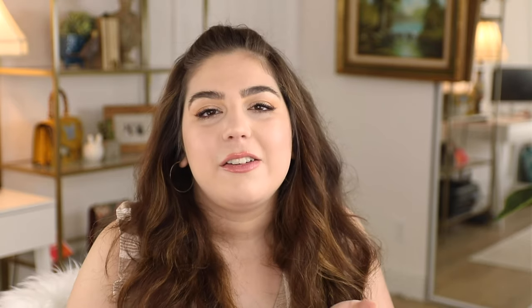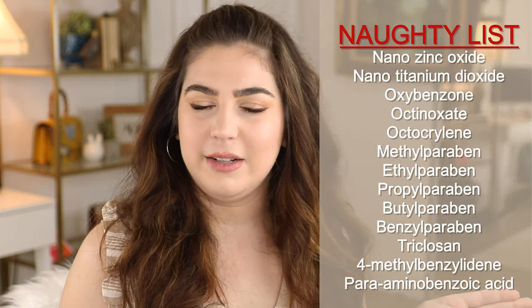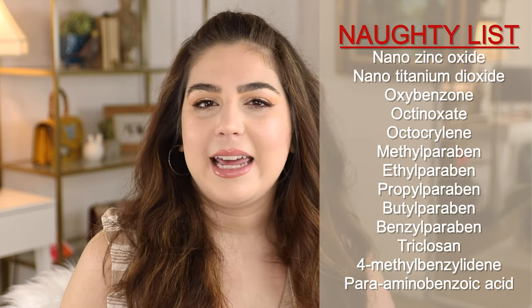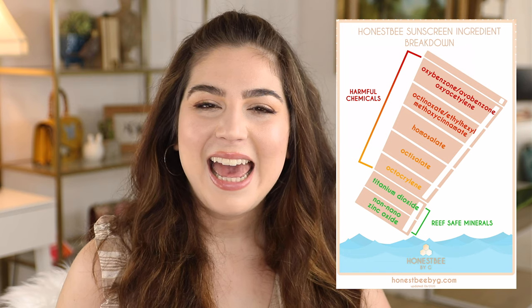To Honest B by G, we definitely prefer physical sunscreens because they're usually made of mineral materials that aren't harmful to reefs or marine life. I'm going to list some naughty list ingredients that have scientifically proven to have really negative effects on marine life and reefs, such as bleaching. I'm also going to include a little guide you can download from honestbyg.com or my Pinterest at honestbyg so you have a handy reference for what ingredients are bad and what are good.